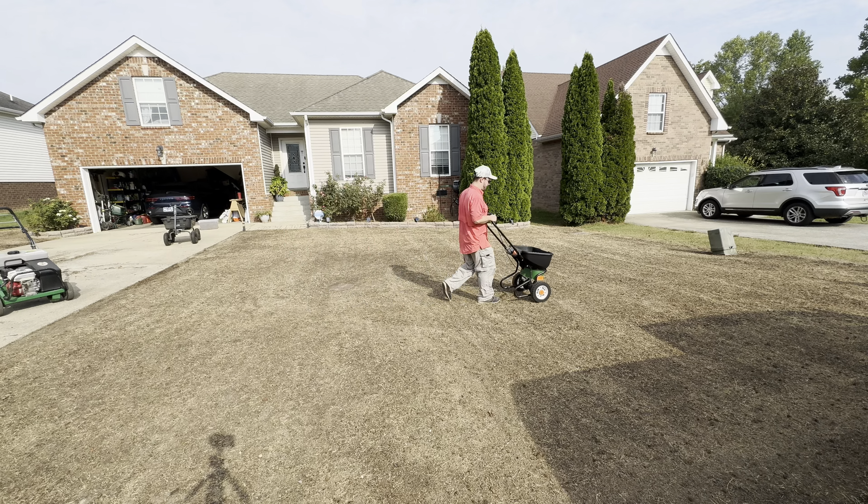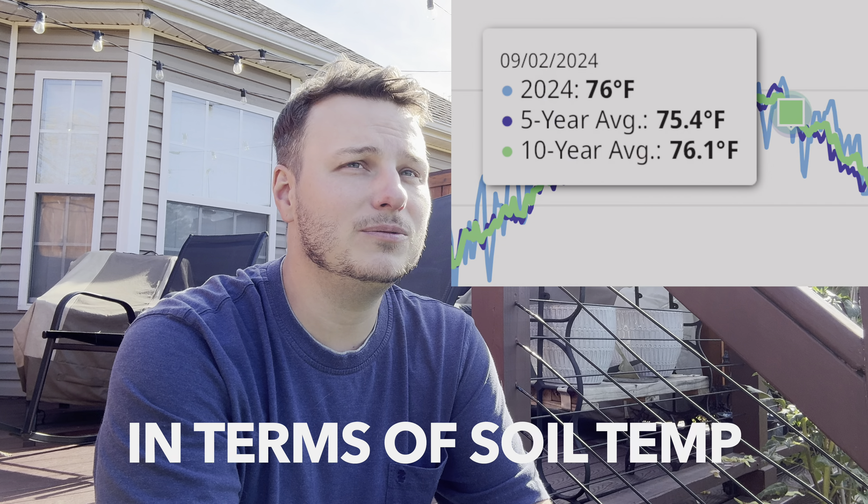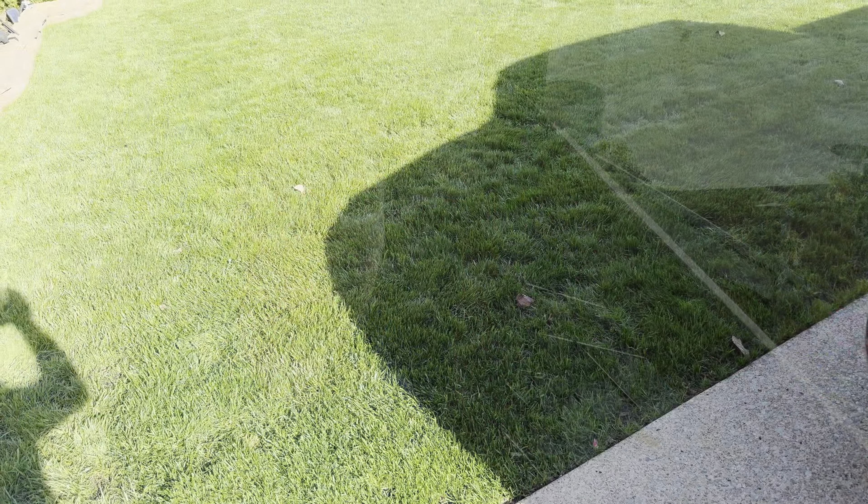Welcome back to the channel, guys. It is November 1st, just after Halloween — a wonderful day. The leaves have gotten to their final color and some trees are starting to drop. If you've watched my other videos, you know my goal for this yard — front and backyard — was to get it to a really good point by Halloween. I think we're there. There are still a few spots that need to blend in, but I think spring is going to take it the rest of the way.